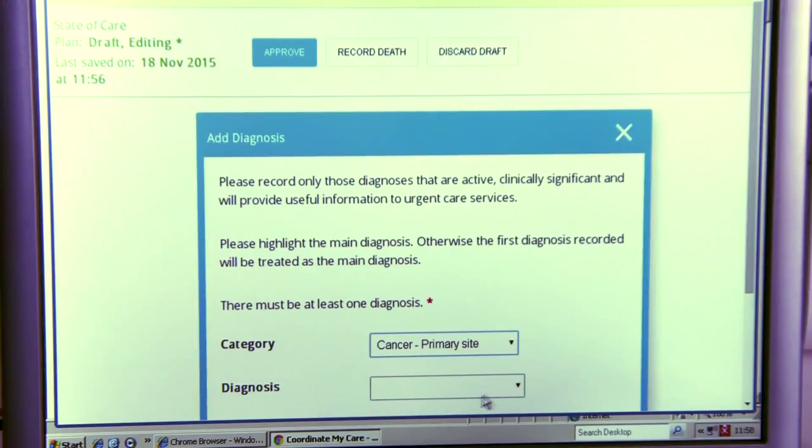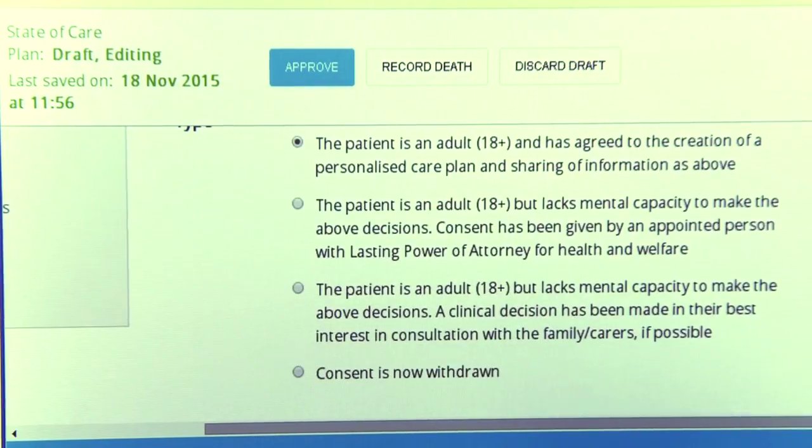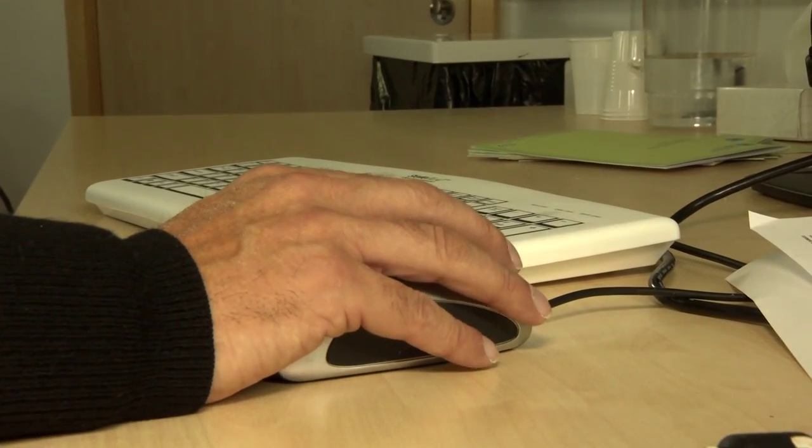Originally created for patients with life-limiting illnesses, they're now available for anybody who has urgent care needs. Once consent is given, almost any information that will be required in an urgent care setting can be added.